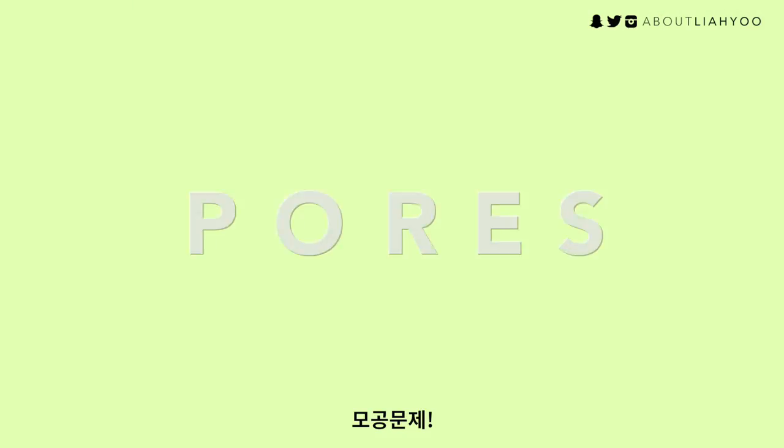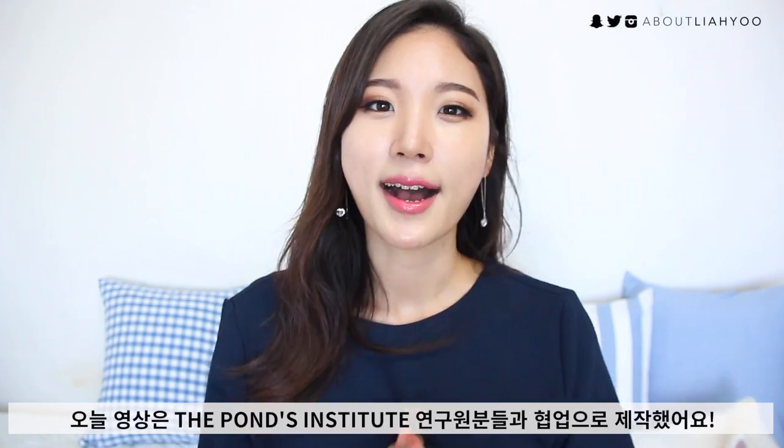Finally today, I'm touching on the most requested topic ever, which is about pores — how to minimize large pores, how to at least minimize the look of the pore, and how to deal with congested and clogged pores like blackheads and whiteheads. I partnered up with the Pons Institute to deliver more science-based, research-based, and solution-based skincare tips for you guys.